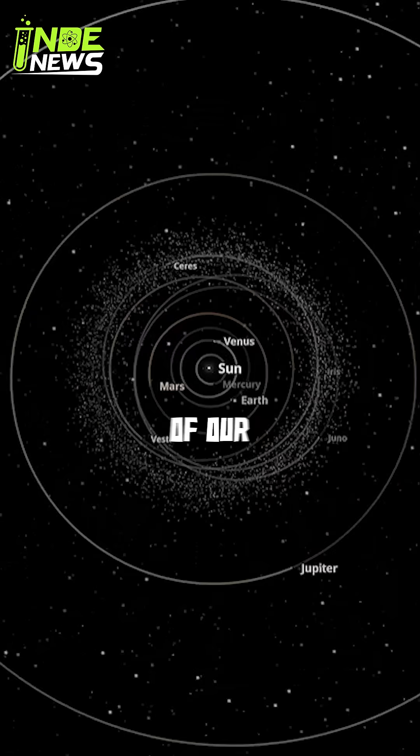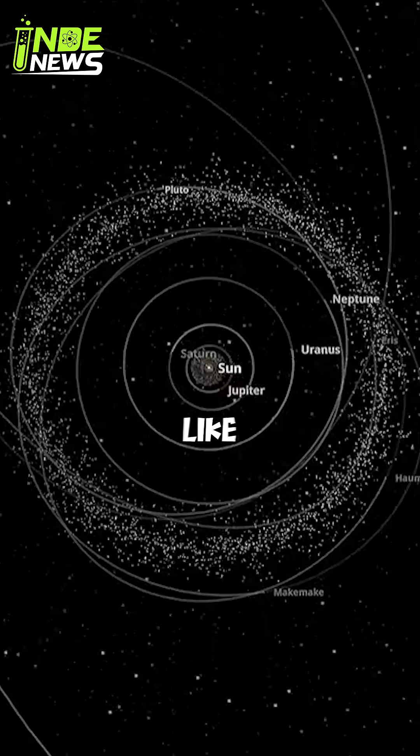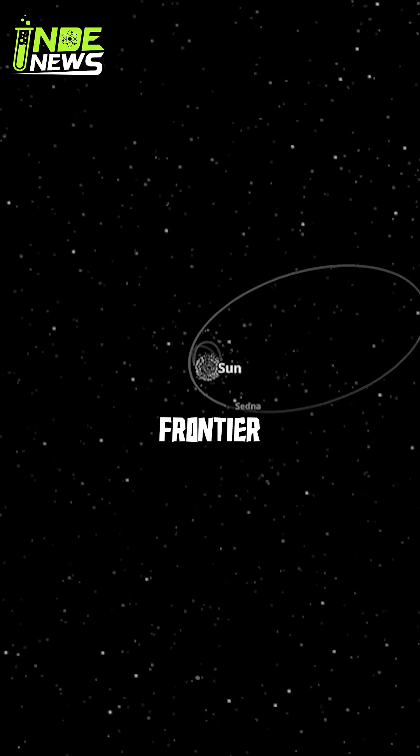It's a relic from the early days of our solar system, holding clues to its formation. And with missions like New Horizons, we're finally starting to unlock the secrets of this distant frozen frontier.